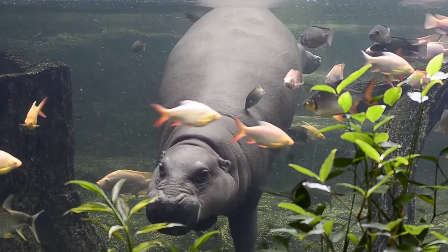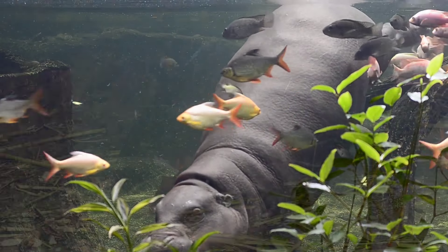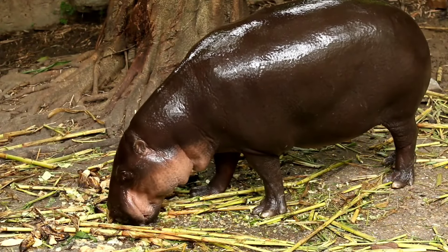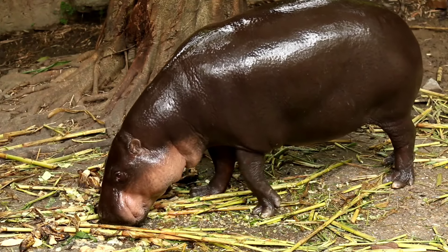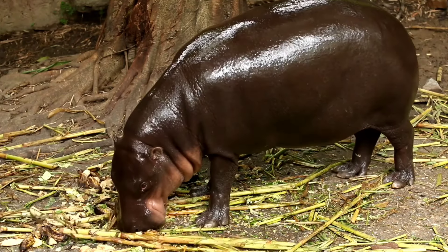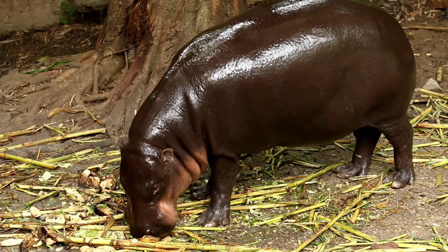Hippos spend most of their day in the water. Their eyes and nose are located on the top of their head. This allows them to breathe while their body is underwater. What is the habitat of the hippopotamus?